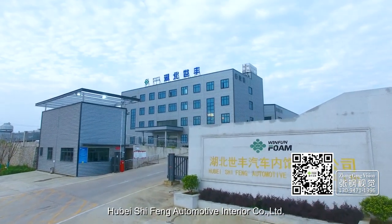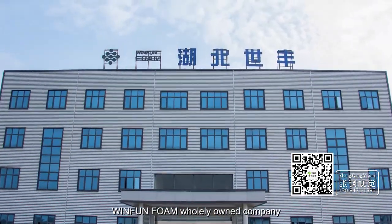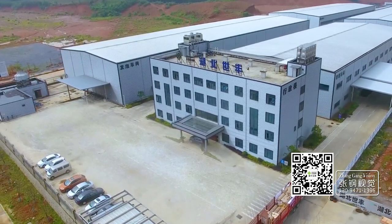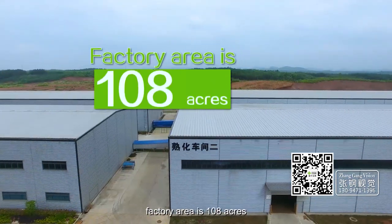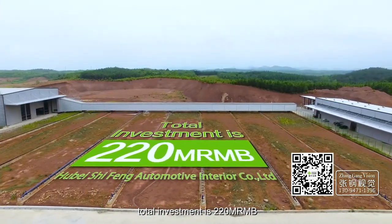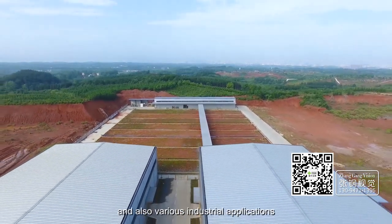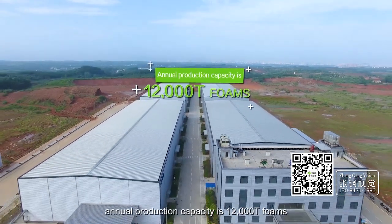Hubei Shifong Automotive Interior Co., Ltd. — Wenfan Foam Wholly Owned Company, dedicated to producing polyester foams — was established in 2015. The factory area is 108 acres, with a total investment of 220 million RMB. Products are widely used in automotive industries and various industrial applications. Annual production capacity is 12,000 tons of foam.